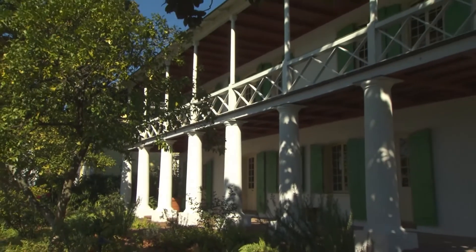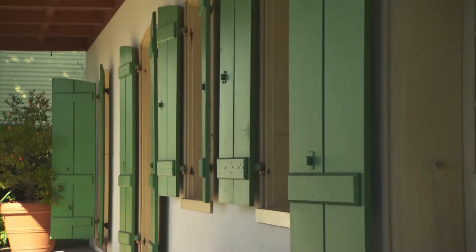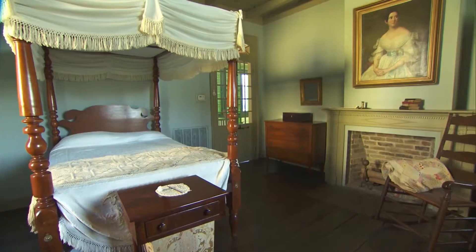In the warm summer months, the first floor, or Rez de Choise, was used for formal dining with additional space for household storage. The premier etage, the main living quarters, was on the second floor.